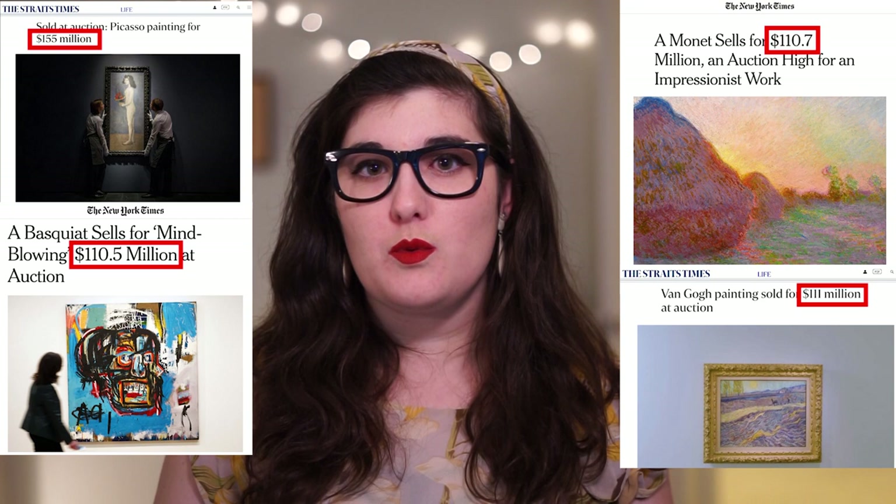Sometimes the things we work with have a really high monetary value — for example, those paintings by the masters that are sold at auction for millions of dollars. But sometimes the things we work with don't have very high monetary value. For example, maybe personal treasures of yours that you want conserved, or other things that might not have monetary value but have other kinds of significance — cultural, aesthetic, or historical.